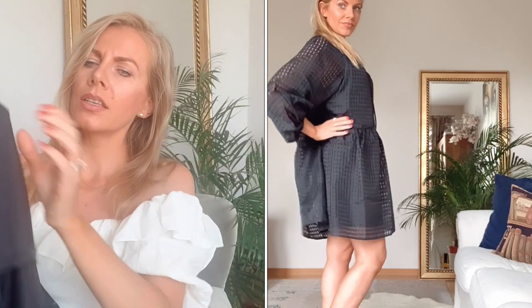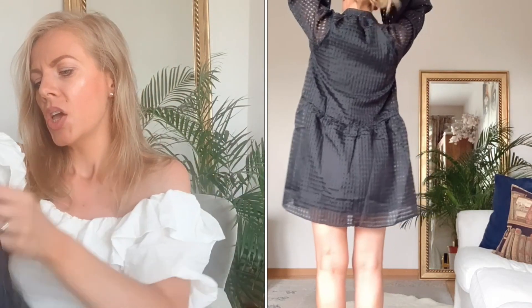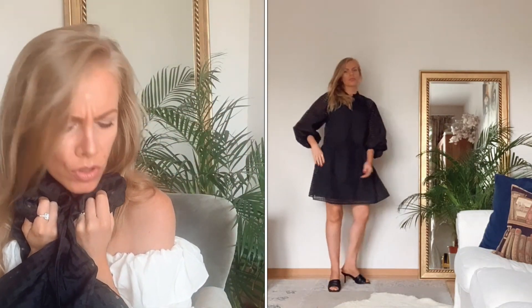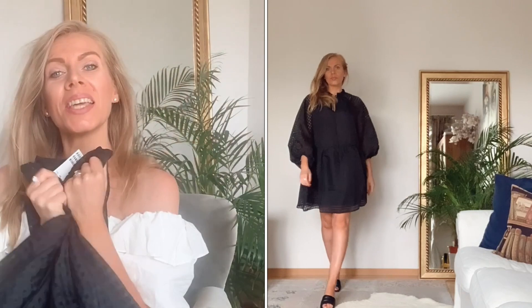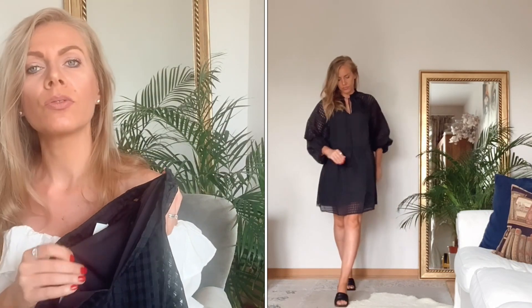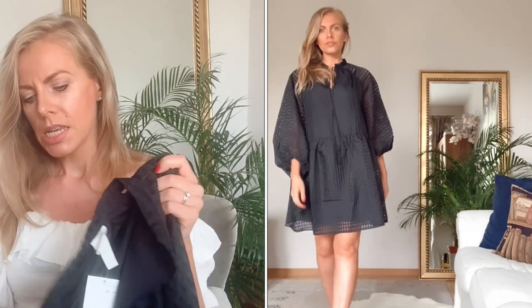Das nächste Kleid ist ein knielanges Kleid mit Ballonärmeln. Es sieht ein bisschen durchsichtig aus, im Karo-Muster, und hat ein Unterkleid – also ist es nicht durchsichtig. Es ist in Größe XS und wurde von 29,99 auf 12,85 Euro reduziert. Es ist kein fließender Stoff, sondern eher etwas härter. Das Unterkleid fühlt sich sehr weich auf der Haut an, sodass der Stoff auch nicht kratzt. Also ein klares Ja von mir.